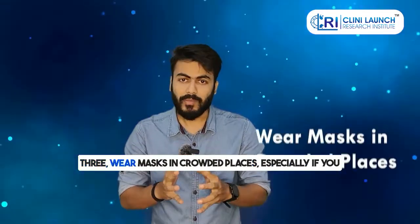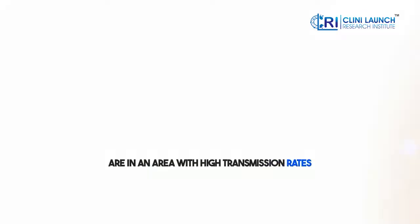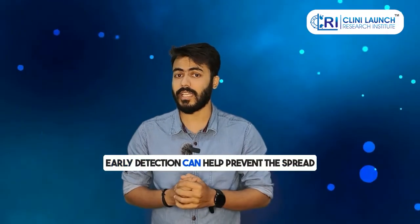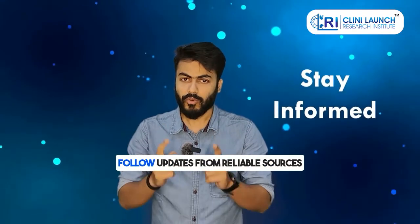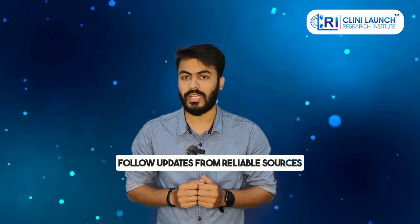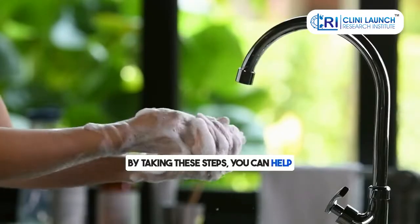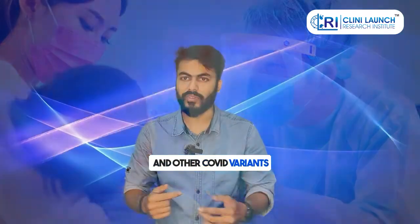Number three, wear masks in crowded places, especially if you're in an area with high transmission rates. Number four, get tested if you have symptoms — early detection can help prevent the spread. Number five, stay informed: follow updates from reliable sources like the WHO and the CDC. By taking these steps, you can help protect yourself and your community from KP3 and other COVID variants.